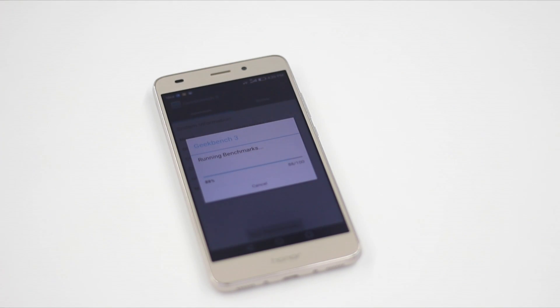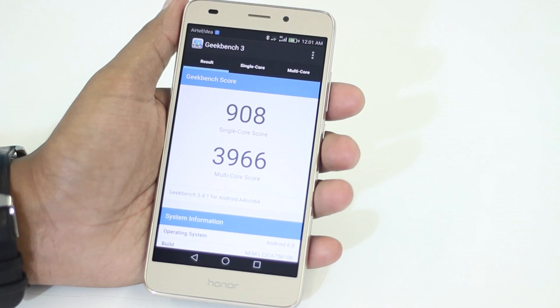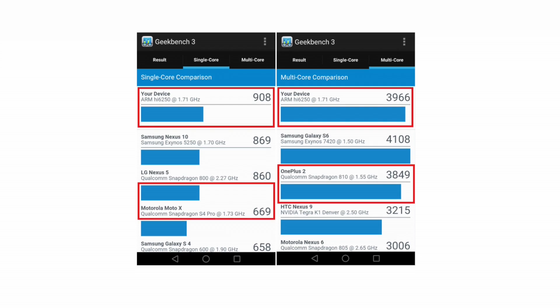The Honor 5C also has a big-little octa-core setup — 4 cores clocking at 2.2GHz and 4 others clocking at 1.7GHz. To test the efficiency of these cores, I ran Geekbench 3 as my second benchmark. The Honor 5C got a single-core score of 908 and a multi-core score of 3966, putting it at par with the OnePlus 2 and the Motorola Moto X.